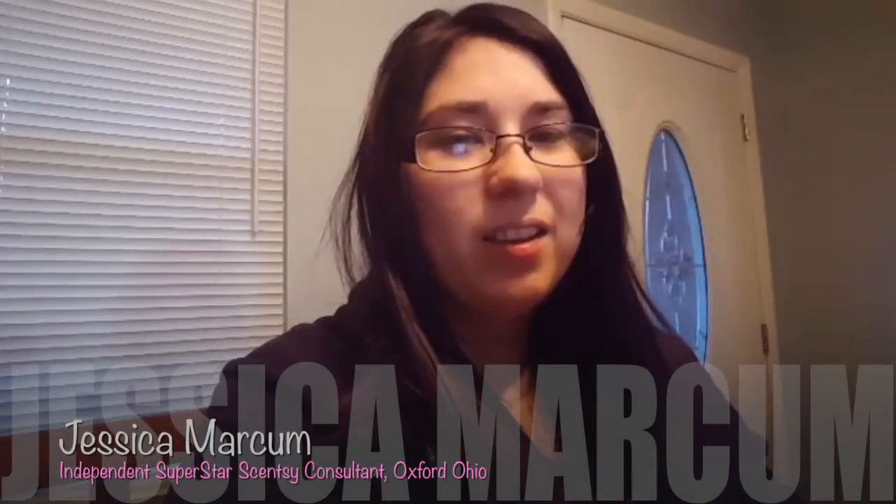Hey guys, happy Thursday! I know I told you I would show you guys on Wednesday what I've got coming, but I had a hair appointment I forgot about. So now that my hair is done, I can show you guys what came in the mail this week.